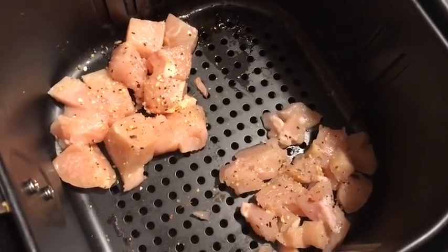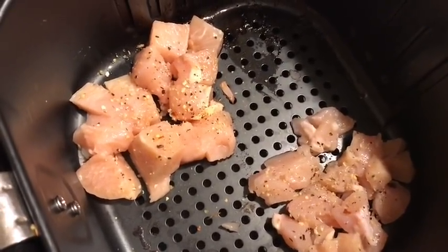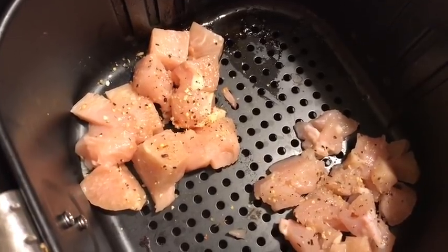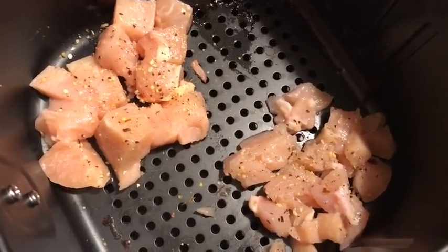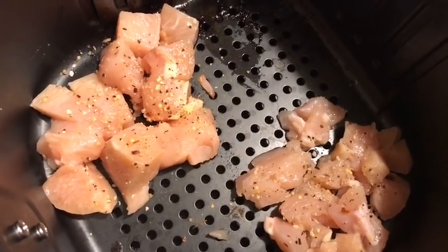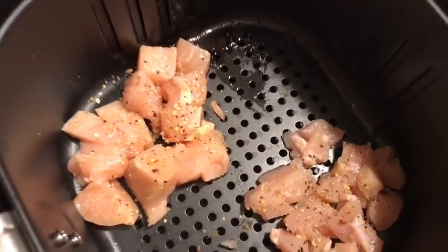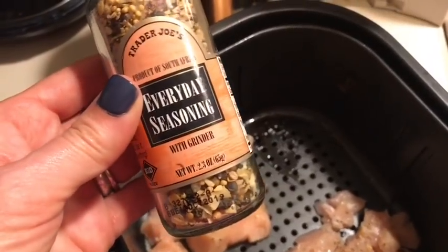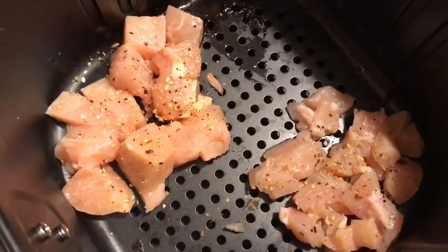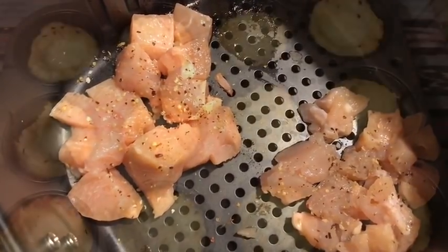I'm also prepping chicken in the air fryer for my lunches for the next two days. The large chicken chunks are for Wednesday and the smaller ones for tomorrow's lunch. I put it in the air fryer — it's so super easy — with some Trader Joe's everyday seasoning on top. Doing a little meal prep on Monday night.